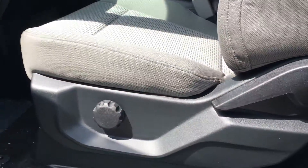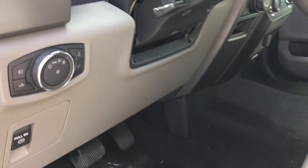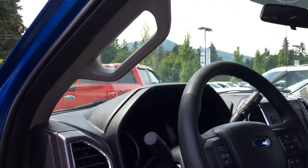Manually adjustable front seats with lumbar support and a slider bar underneath the seat. Beside the steering wheel, you have the electronic parking brake as well as the lighting controls. There's a lever on the side of the steering wheel to move its position, and a handle on the door frame.